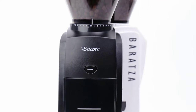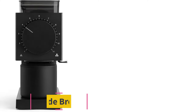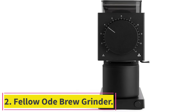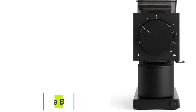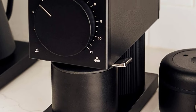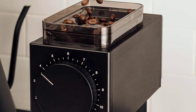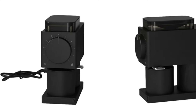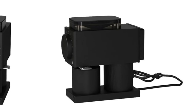The 2020 update has the exact same trusted functionality with a sleek new exterior. Number 2: the Fellow Ode Brew Grinder. The Fellow Ode Brew Grinder comes with 11 settings that let you brew whatever your Java preference — French press, pour-over, or cold brew. This device is also designed with professional-level 64mm flat burrs that grind beans consistently.